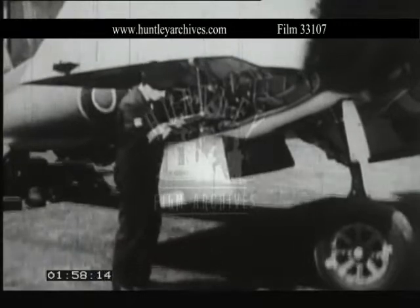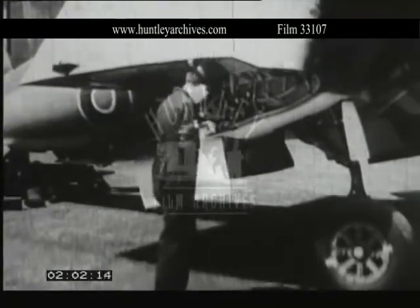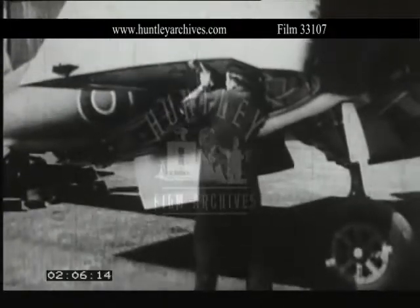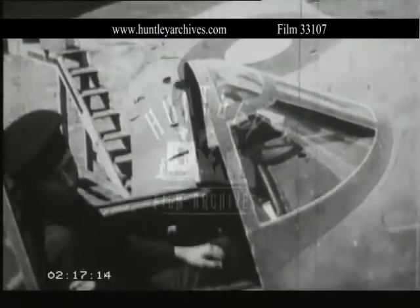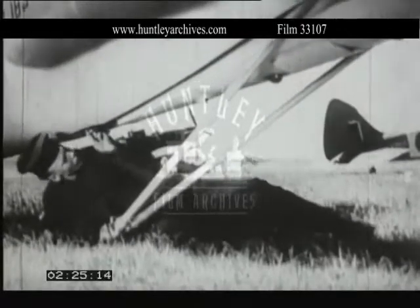Wing folding mechanism needs to be kept well greased; there's a good deal of strain here, and grease keeps the mechanism working smoothly. An airframe rating is lubricating the ailerons. Arrestor hooks must be checked for signs of damage — a pretty landing isn't much good on a carrier if the hook has failed to come down.